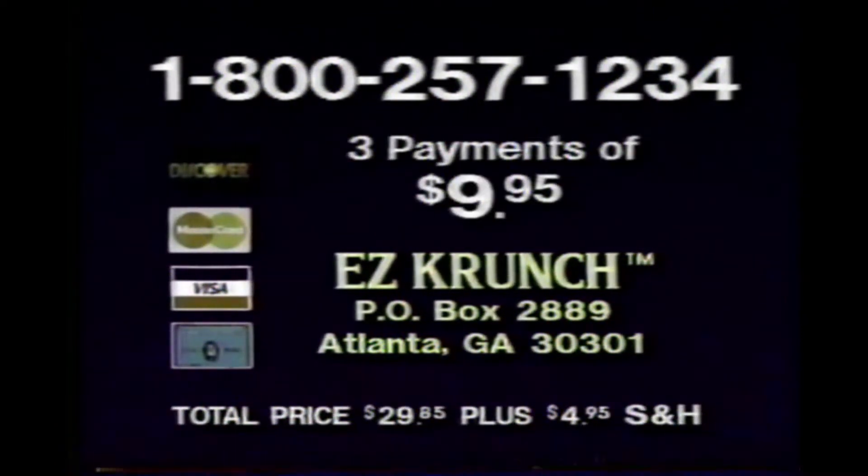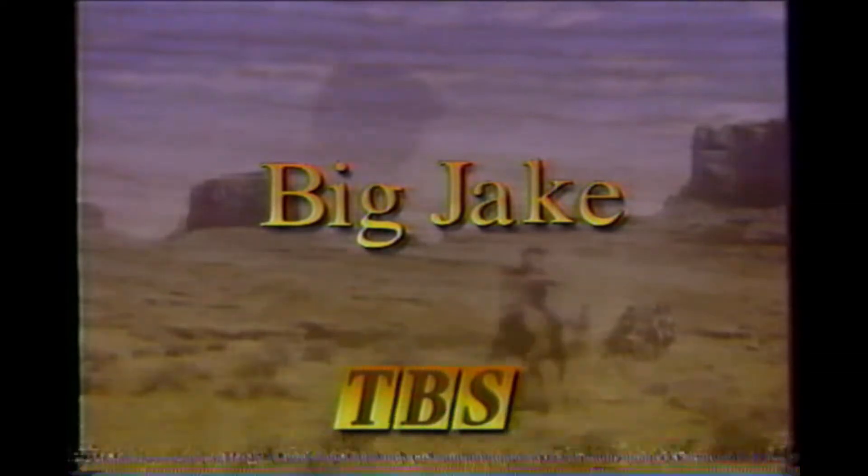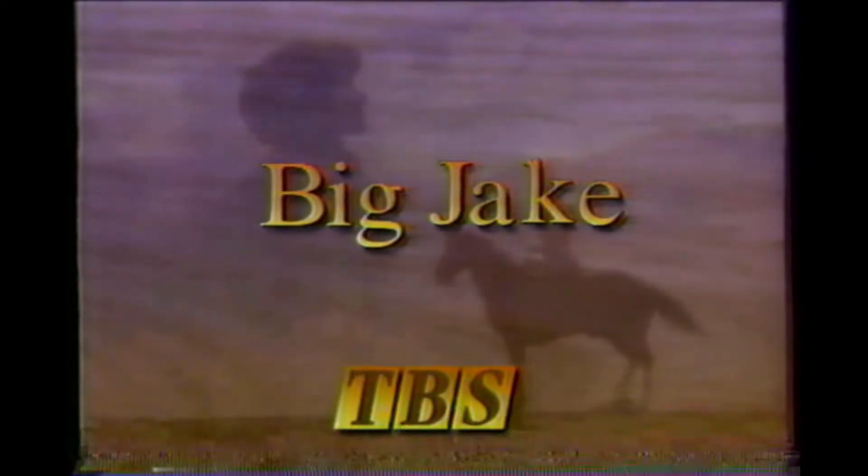And we won't bill your last payment until you've tried it for a full 60 days. Use your credit card to avoid COD charges, or send check or money order for the full amount to the address on your screen. Or call 1-800-257-1234 now. We've now returned to Big Jake on TVS.